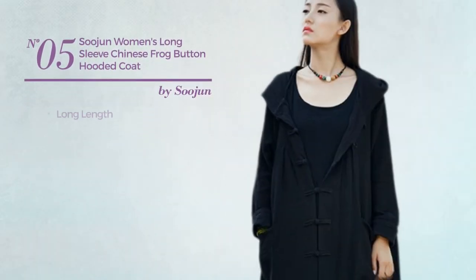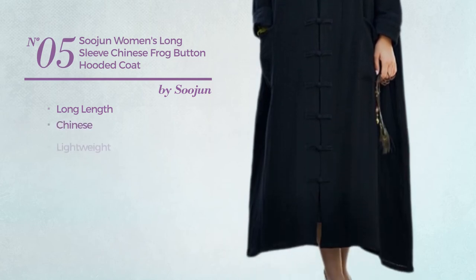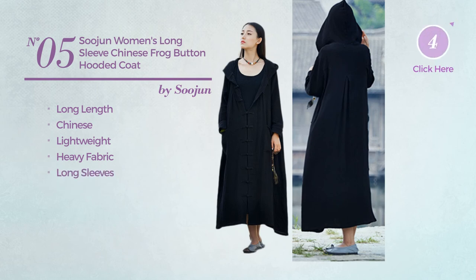Number 5. A long-length coat, featuring a Chinese style, made of lightweight heavy fabric. This coat includes long sleeves and pockets. Available in five more colors.